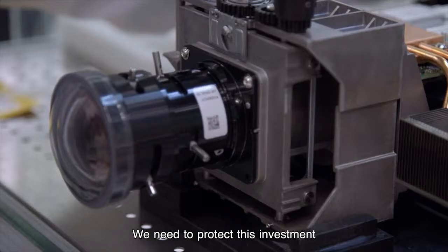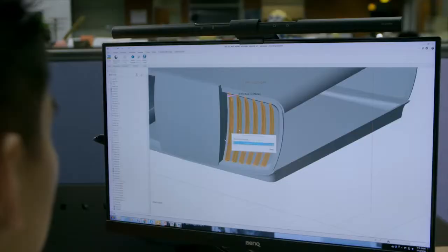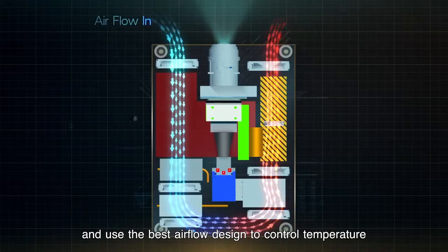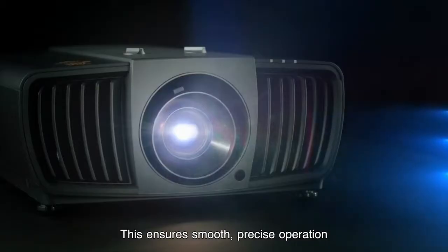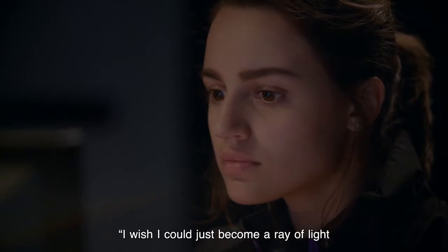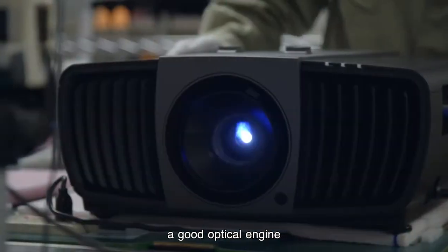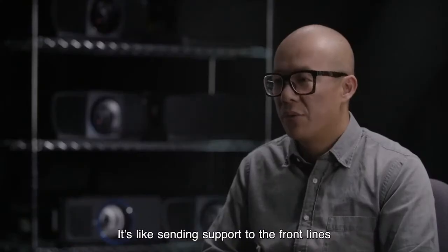We need to protect this investment. If the projector gets too hot, a processor could malfunction and parts could warp. We choose heat-resistant materials, design paths for heat dissipation, and use the best airflow design to control temperature. This ensures smooth, precise operation and the highest possible light efficiency. Sometimes, when they hit a roadblock while adjusting the optical engine, our engineers say, "I wish I could become a ray of light and just go find the problem." They know that fixing every bug is critical. A good optical engine provides more room for expression when it comes to color — it's like sending support to the front lines.